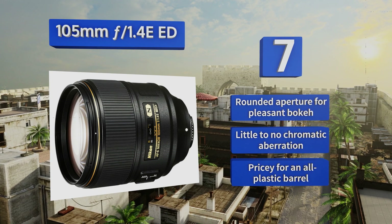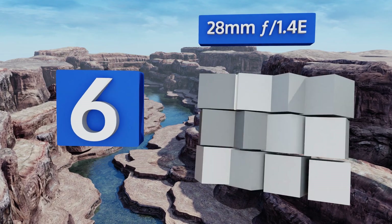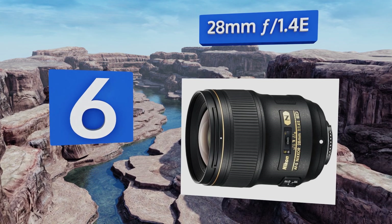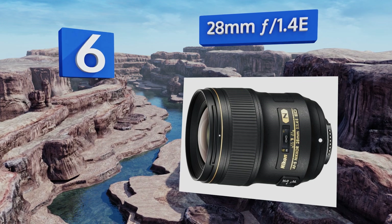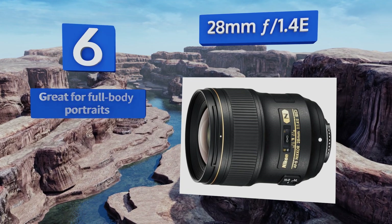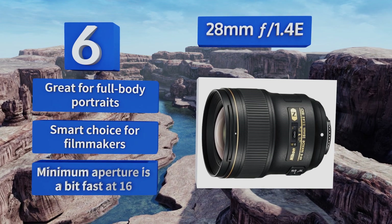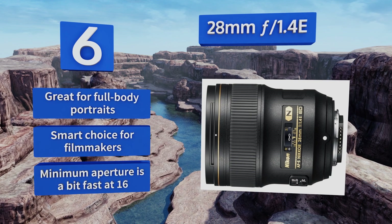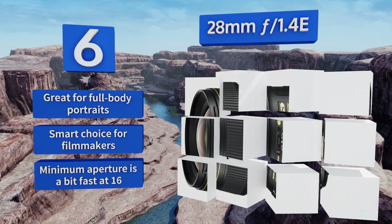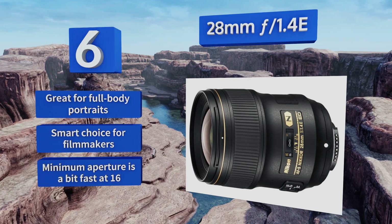At number six, if you find that a 35mm is just a little too tight for your most common applications, then the 28mm f/1.4E would make an ideal option. Its field of view and impressive sharpness are particularly well suited for landscape photography. It's great for full-body portraits too and is a smart choice for filmmakers, however the minimum aperture is a bit fast at f/16.